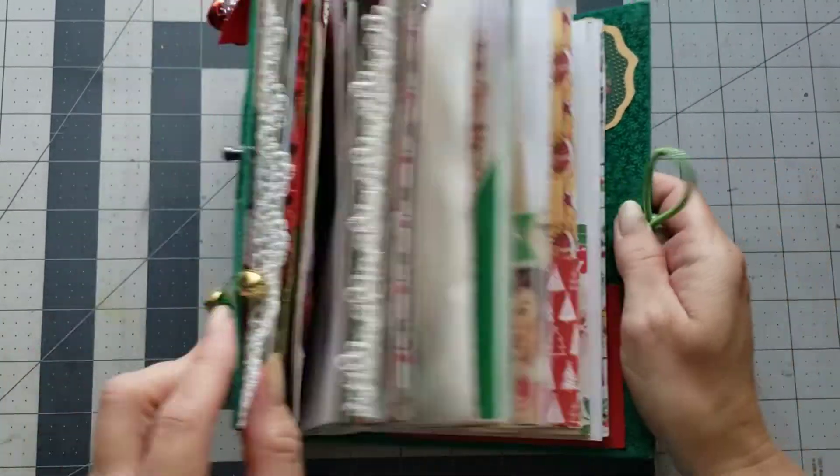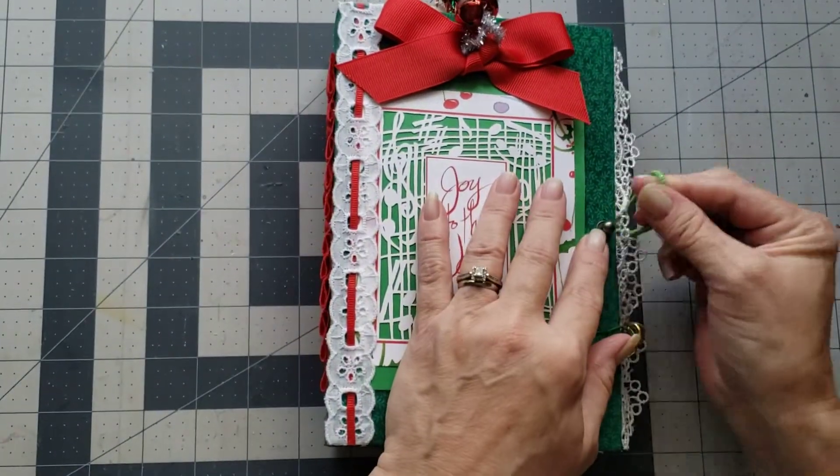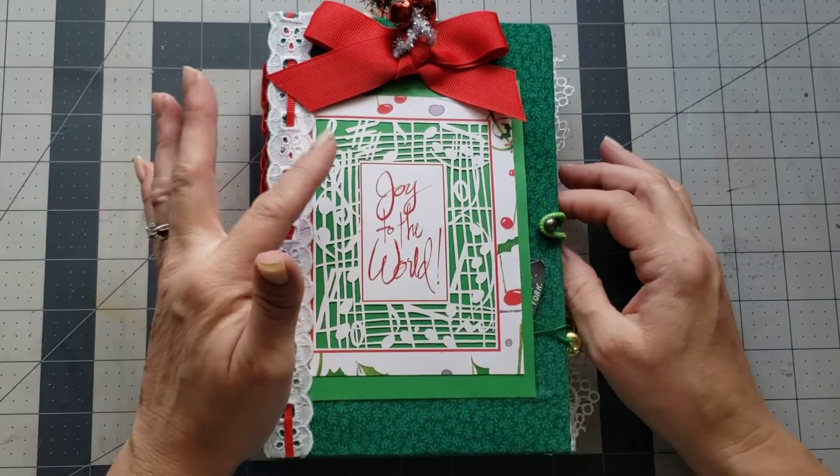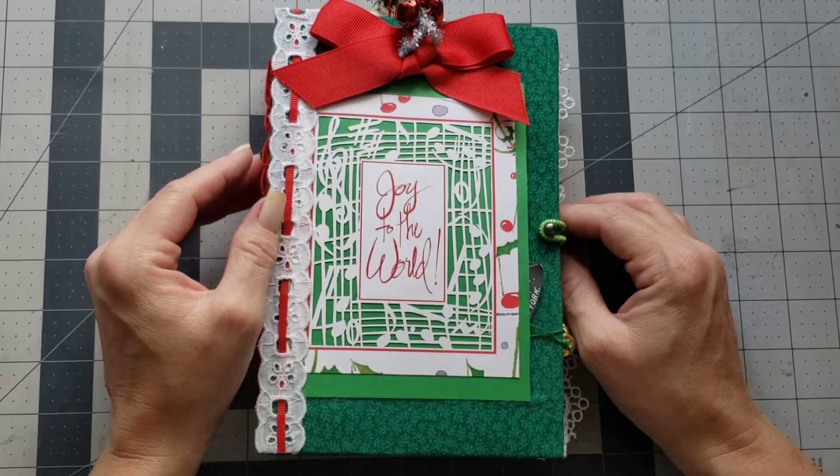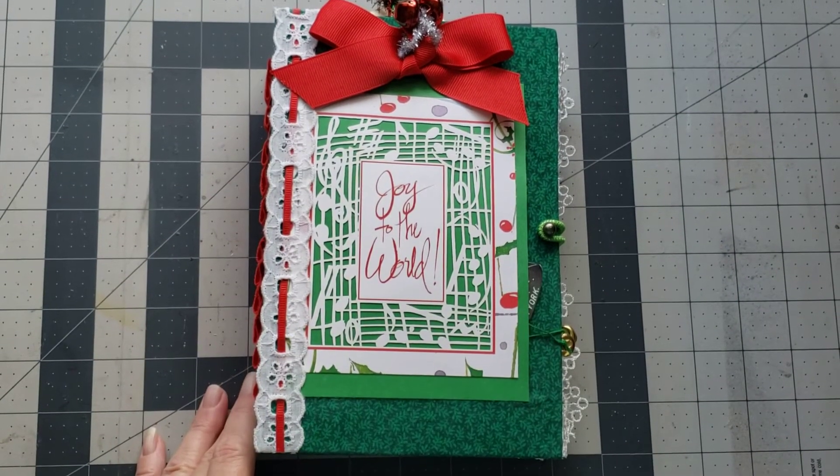So this one is called 'Joy to the World,' and that's how you'll find it in the shop. If you have any comments or questions for me or Eileen, you can leave them in the comment box below. Don't forget to like and subscribe. I hope y'all have a great day — big hugs.